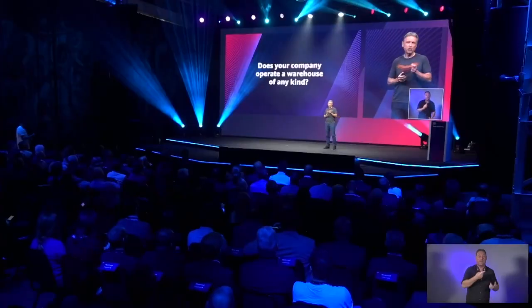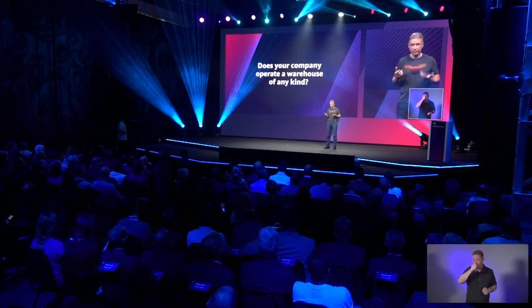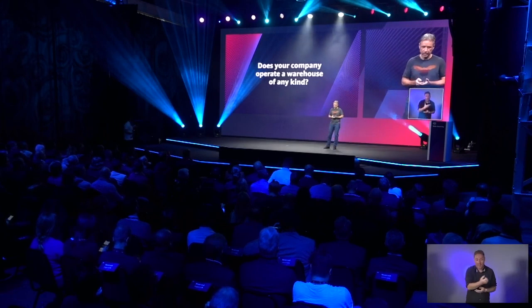I want to start with a question. Does your company operate a warehouse of any type? Imagine that you manage the warehouse, or you're an executive managing hundreds of sites. Would you not want to know with full certainty that you have all the materials you need for production, all the goods you want to sell, or all the inventory you manage for your clients?